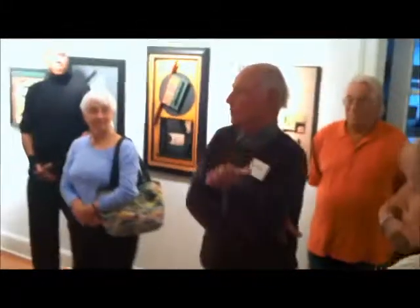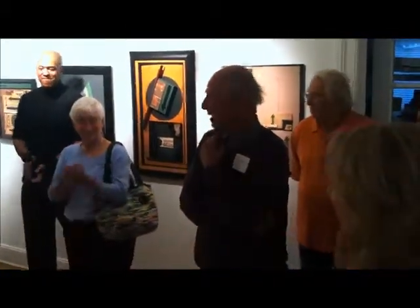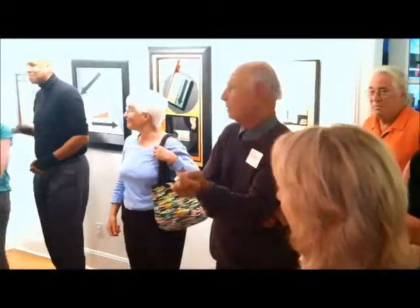Before we stop the talk, I just really want to thank Pat and Jane and the whole crew here for putting on a fantastic show. I also want to say how pleased I am to be in the company of such wonderful other artists that are showing here today. And a special thank you to all of you for coming.